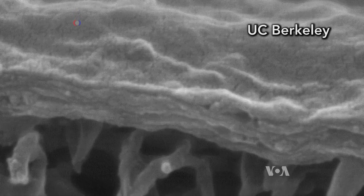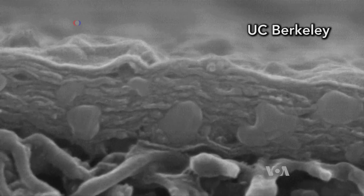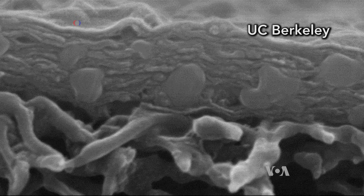It's made up of layers of graphene, 100,000 times thinner than a strand of human hair. We made it from graphite, which is a material that we use in pencils, for example. So it's cheap and relatively abundant, so we can use that.